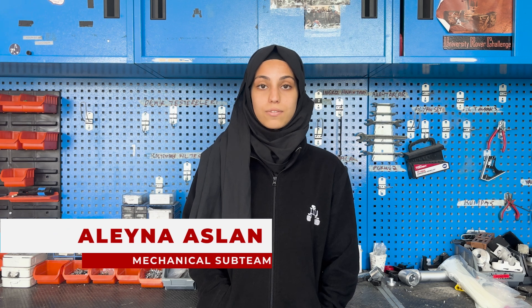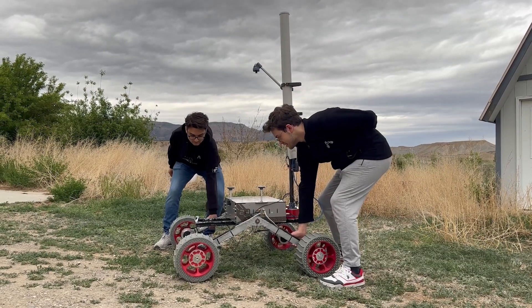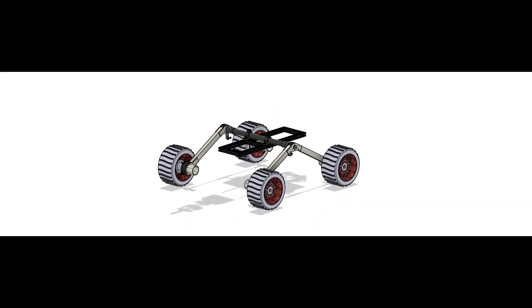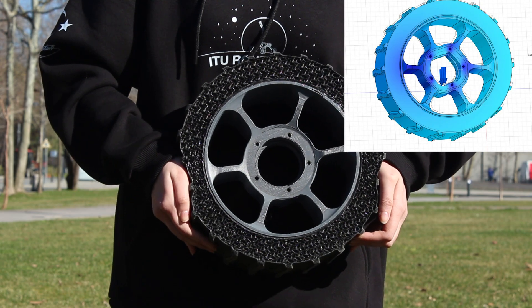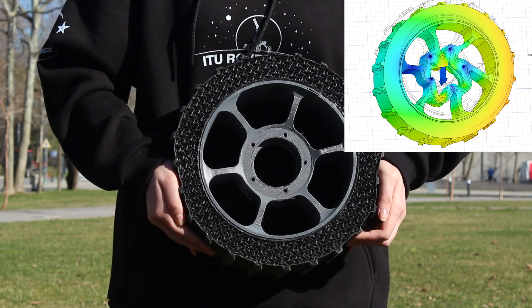We used aluminum in the chassis and frame design for its durability, which simplified production and assembly. We created a differential rod and rocker suspension system to enable our rover to effectively navigate obstacles and adjust to changing conditions. Brushless DC motors placed within the aluminum wheel hubs power the movement, and offer defense against external elements. The 3D printed TPU wheels with ABS rims are sturdy yet sufficiently pliable to absorb vibration.